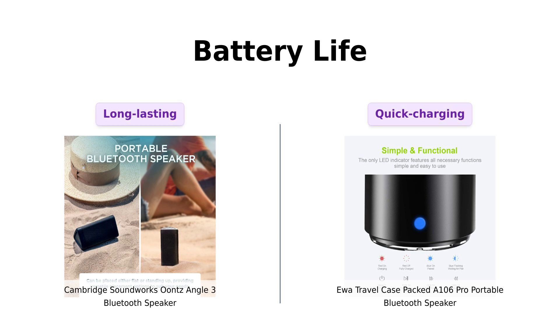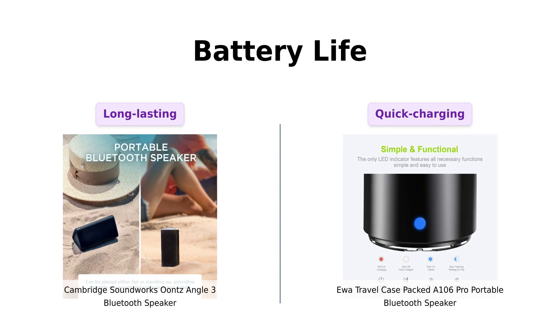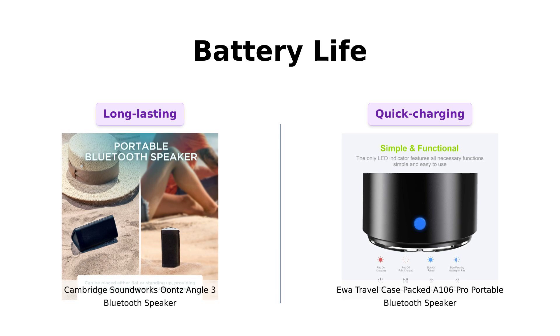Battery life is another critical aspect to consider. The Unce Angle III boasts an impressive 14 hours of playtime, allowing users to enjoy their music without frequent recharges. Reviewers love how it can last through extended listening sessions.